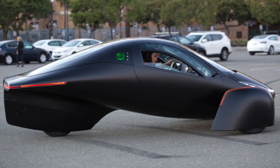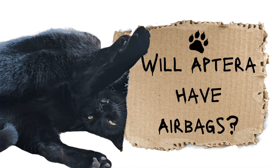We're answering questions that the internet has. If you go to the internet search engine of choice and type 'will Aptera,' 'has Aptera,' 'can Aptera,' you'll see a list of questions people are asking. This one comes a little closer to home, from Gus on the internet, who asks: will Aptera have airbags?